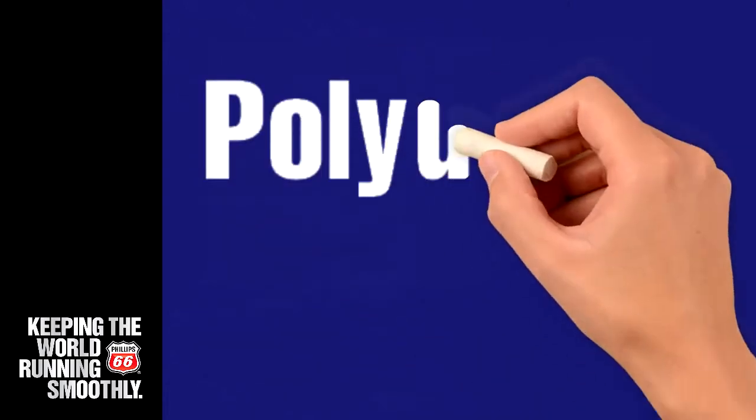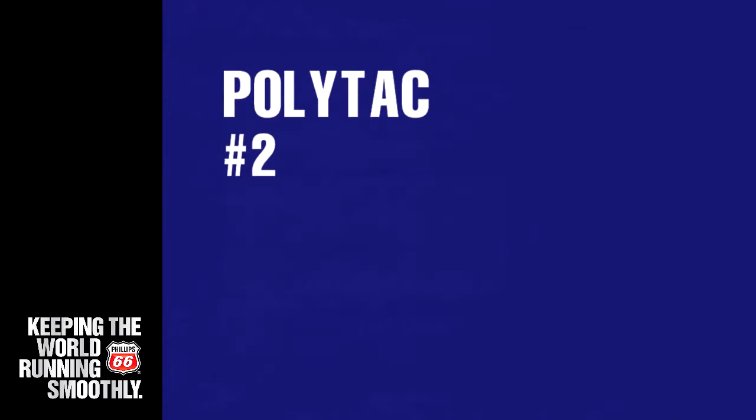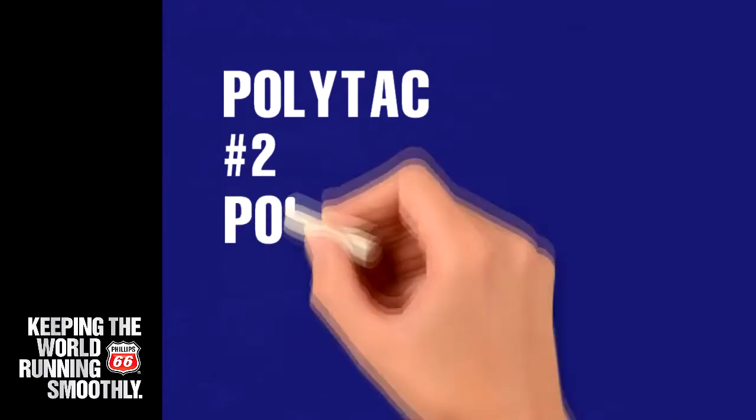Products in the polyurea category include PolyTac, a premium long life high temperature non-EP grease, and PolyTac EP, a premium long life high temperature EP grease.